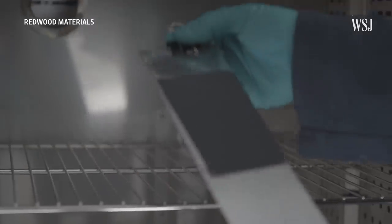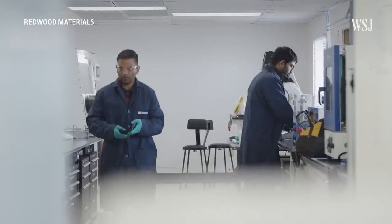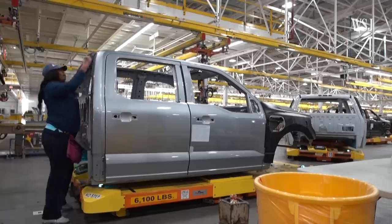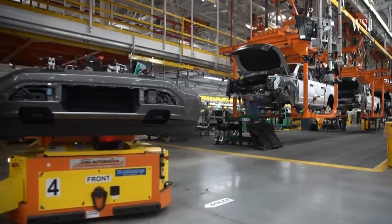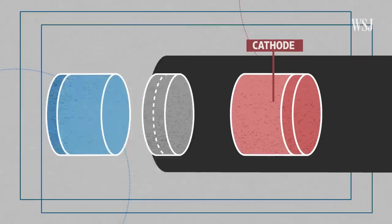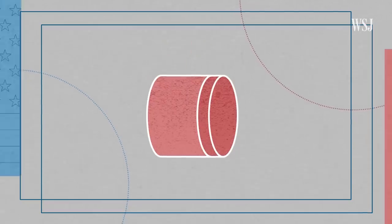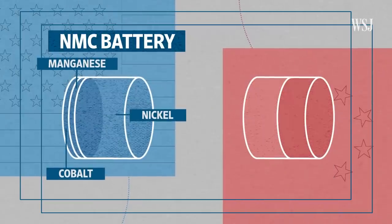The US government has invested billions in companies that are trying to build these components domestically, but companies can need years to develop the technology and ramp up manufacturing. Automakers accustomed to slower development cycles are trying to revise battery development strategies in response to changing mineral prices and technology. Companies have two main choices when it comes to cathodes, the battery cell's most expensive component: nickel and cobalt, used widely in the US and Europe, or LFP, common in China.